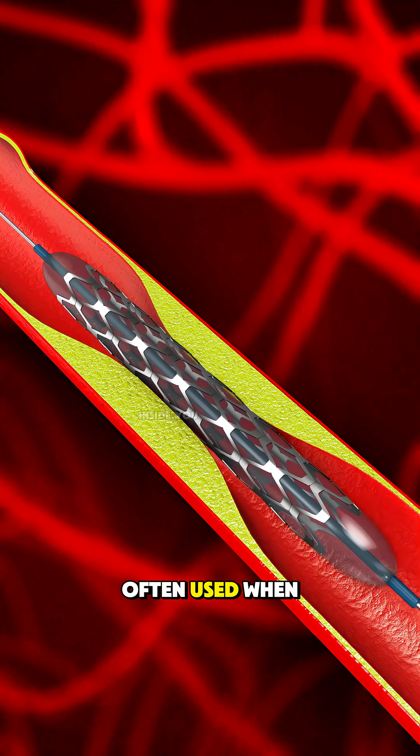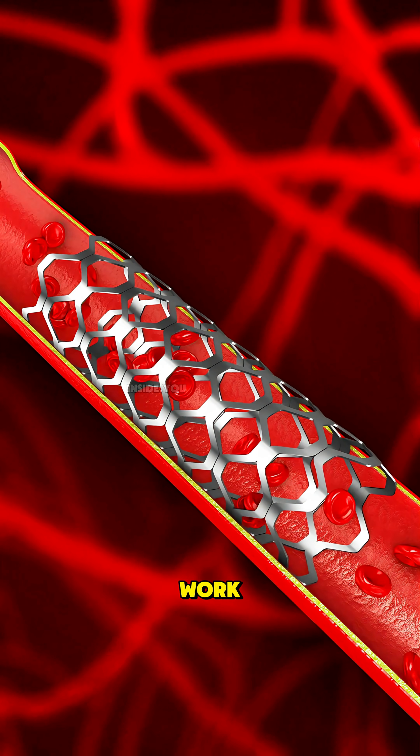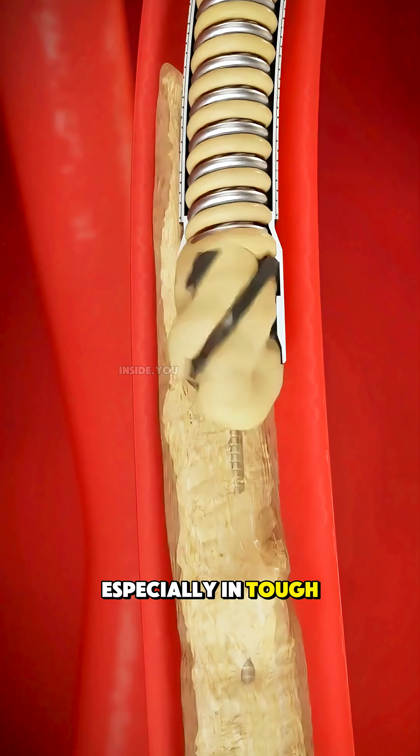This technique is often used when stents or balloon angioplasty alone won't work, especially in tough, calcified arteries.